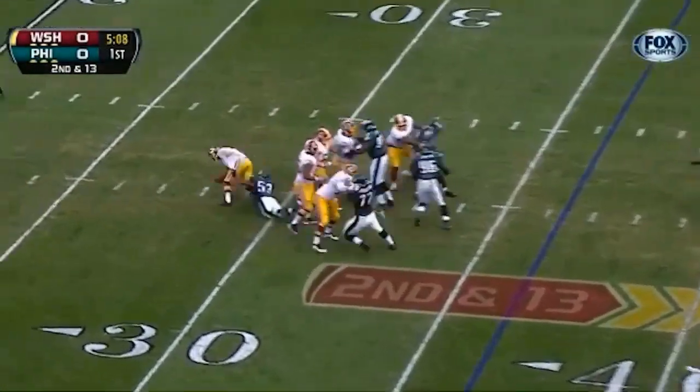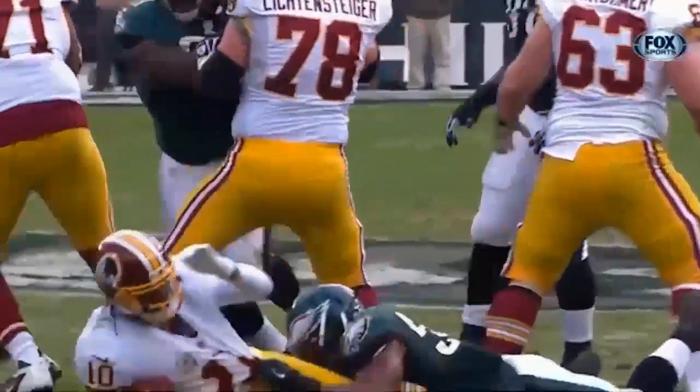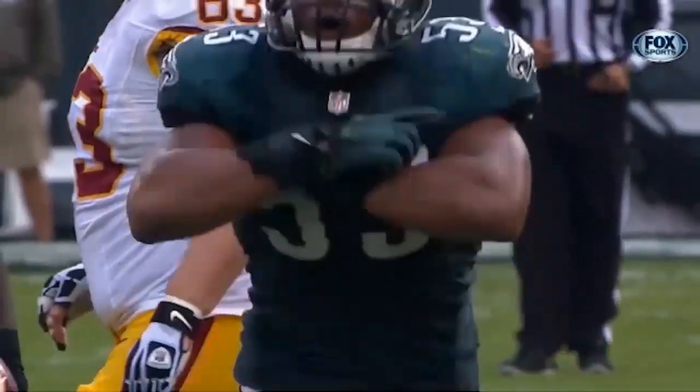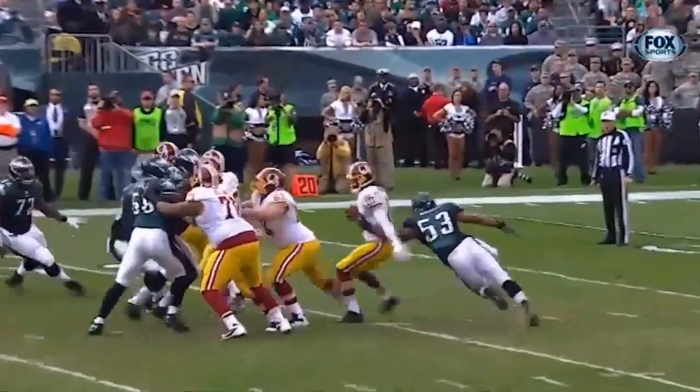It's Killin' and down he goes. Najee Goode getting the sack for the injured Michael Kendricks — has the first sack of the day for Philadelphia. See Najee Goode, he's gonna loop around and get to Robert Griffin.